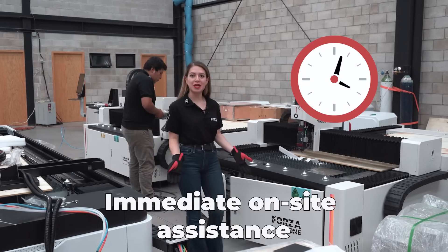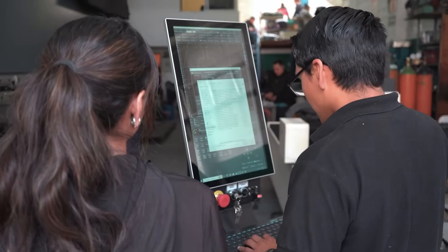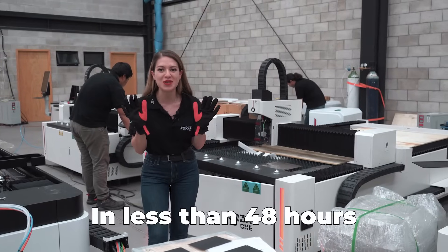Number two: on-site assistance in less than 48 hours. If your machine ever needs a part, one of our engineers will arrive with everything necessary to get your machine back in production. And the best part? It's all done in under 48 hours.